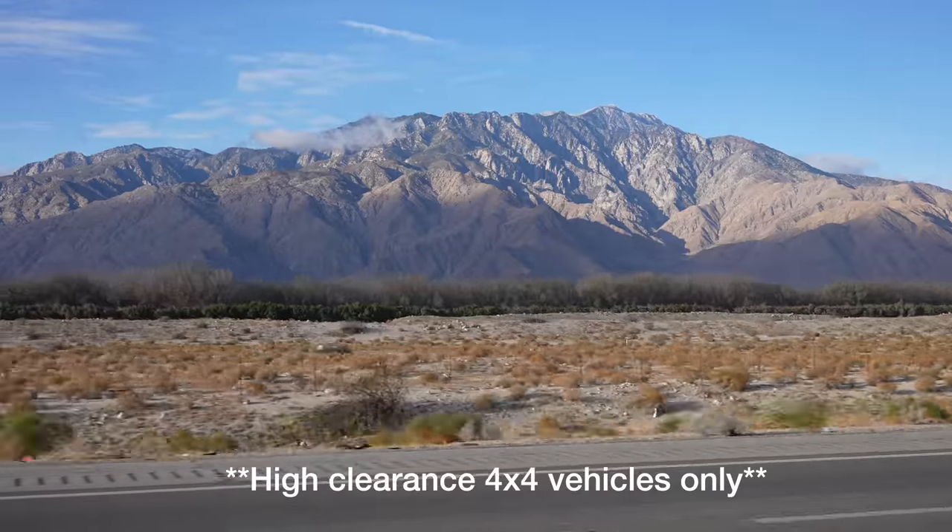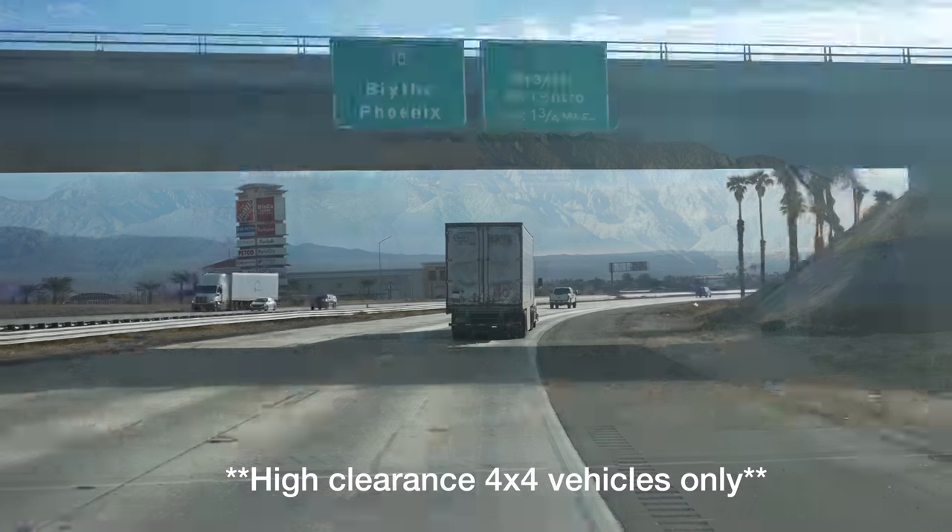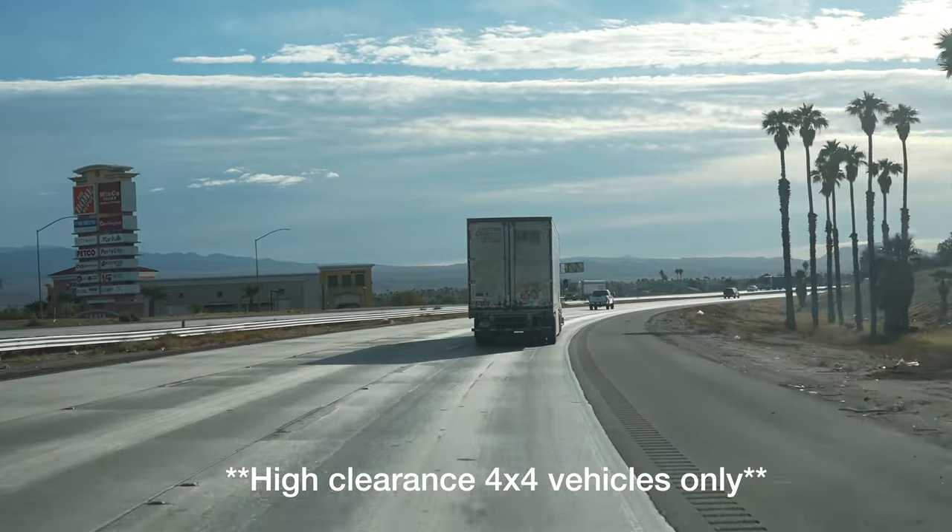Before we go any further, note that this adventure requires a high clearance and 4WD vehicle. If you don't have both of those, you should definitely not do it.